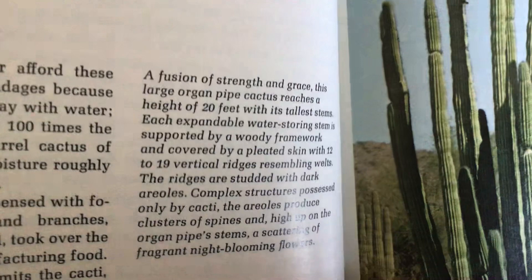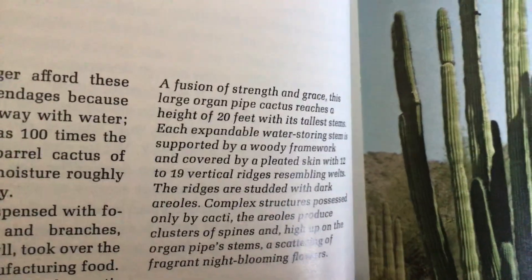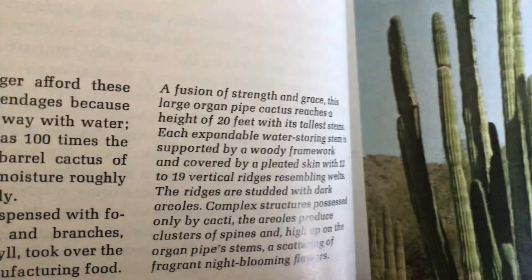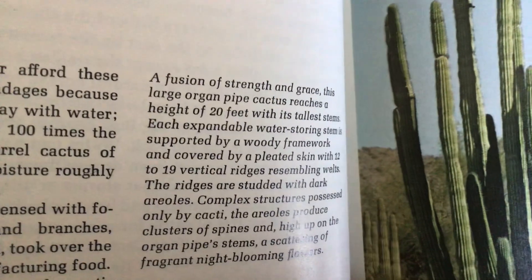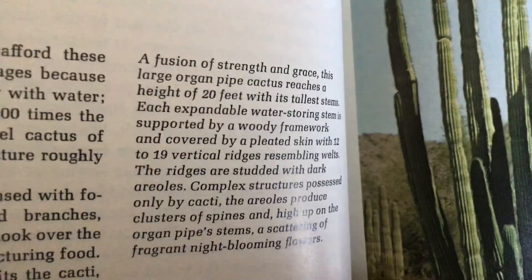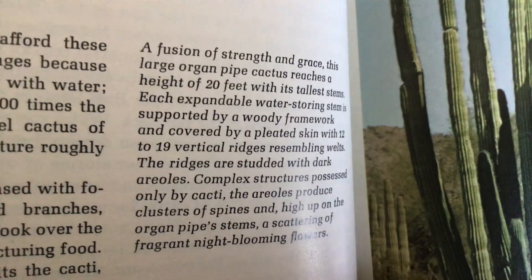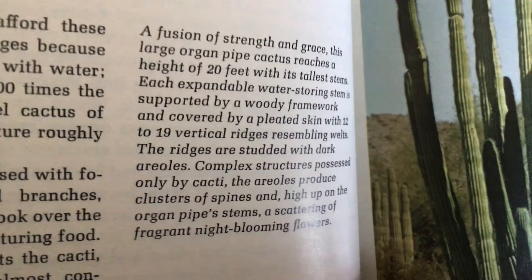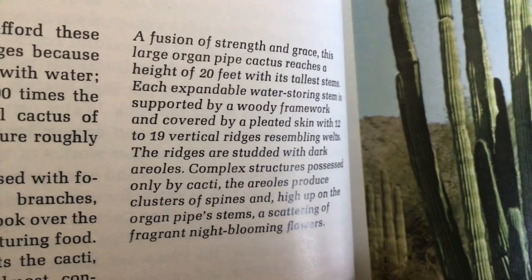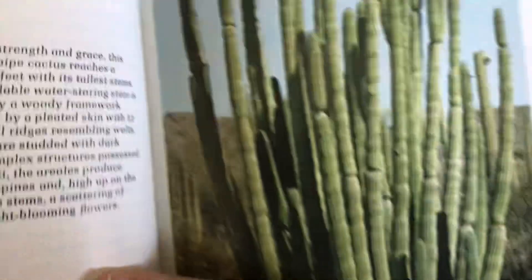A fusion of strength and grace — this large organ pipe cactus reaches a height of 20 feet with its tallest stems. Each expandable water-storing stem is supported by a woody framework and covered by a pleated skin with 19 to 22 vertical ridges resembling welts. The ridges are studded with dark areoles, complex structures possessed only by cacti. The areoles produce clusters of spines, and high up in the organ pipe stems, scattering fragrant, night-blooming flowers.